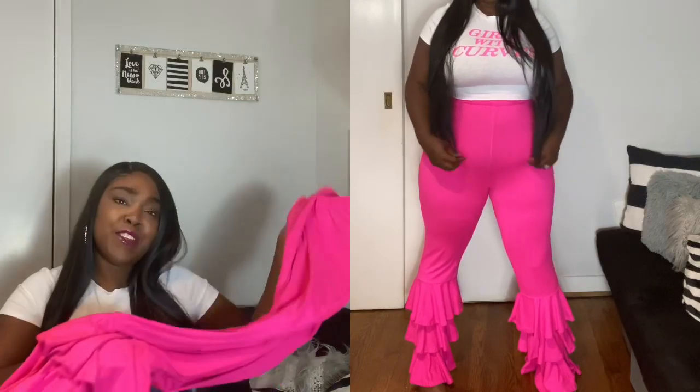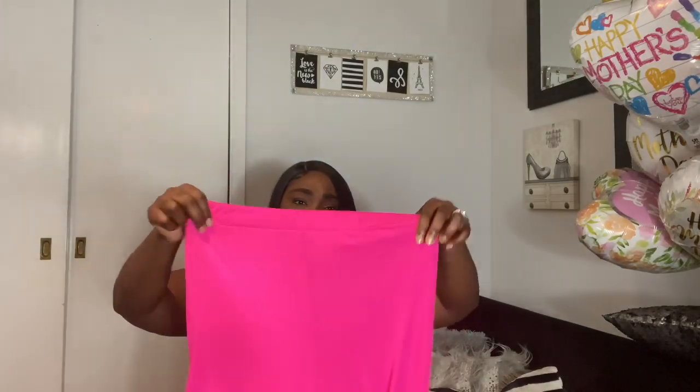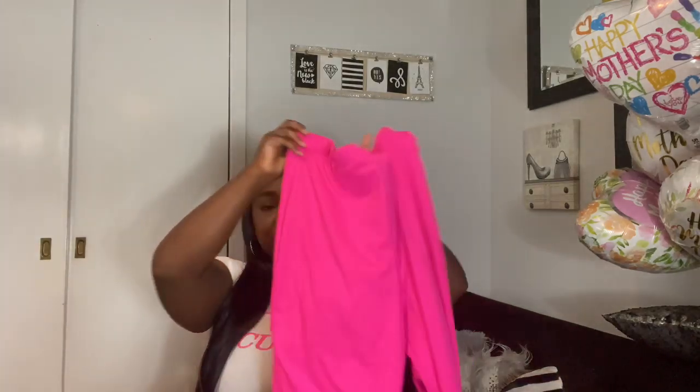Next up are these pants that I paired with a top I actually have on — I got the top from Fashion Nova and never thought anything matched it, so I never wore it. But I think it matches these pants really well. They're another style of layered pants but in a different color. I love this bright, vibrant pink. The pants are really soft, have great stretch, were ten dollars, and I got them in a size 1X.